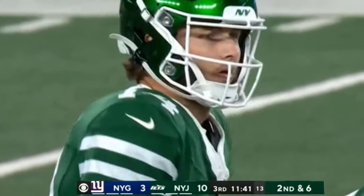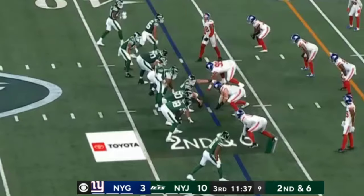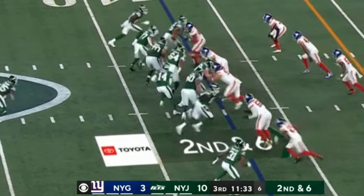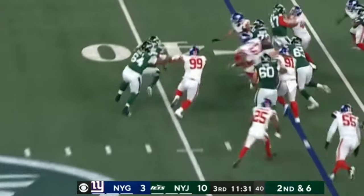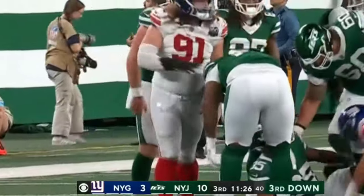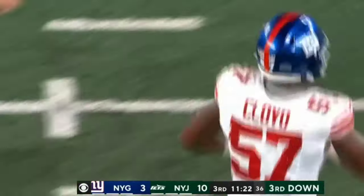I went Richard Todd and Sam Darnold. Second and six. Valaday, and he's hit immediately by Cloyd. Cloyd's been all over the field this game. It's a loss of two for the Jets.